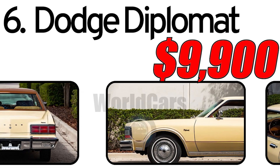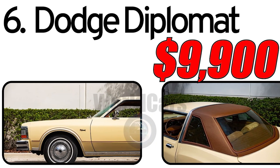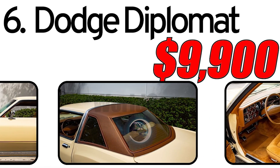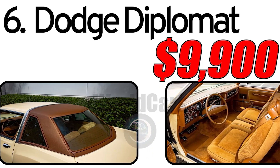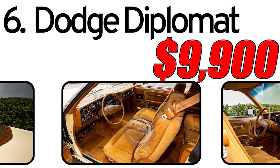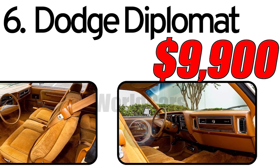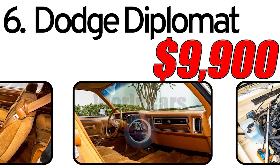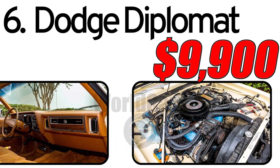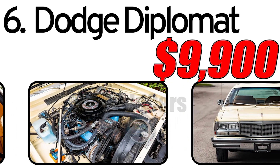Interesting facts: the Dodge Diplomat was often used in police services in the United States and Canada. This car was also part of Chrysler's body lineup, which included various models. The 1977 Dodge Diplomat is estimated to be around $9,900 in the classic car market. The value may vary depending on condition, originality of components, and usage history. Despite its historical significance, the Dodge Diplomat continues to attract the attention of collectors and vintage car enthusiasts. Write in the comments which car you liked the most, and like and subscribe to the channel. Don't miss new videos!